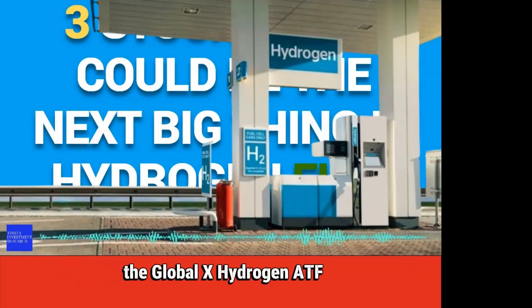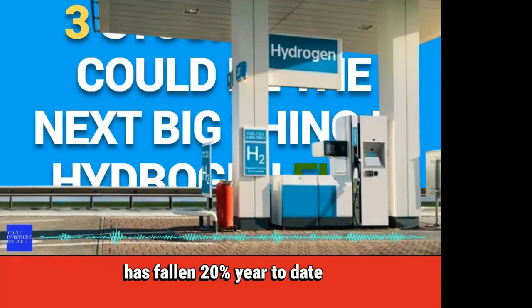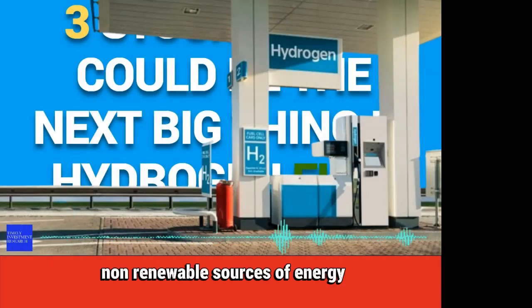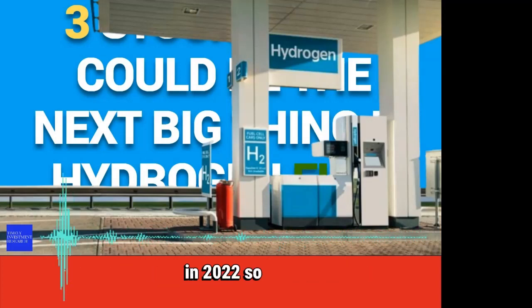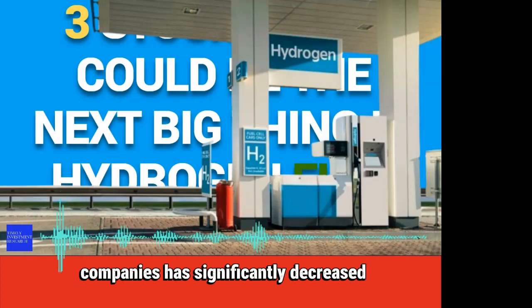The Global X Hydrogen ETF, which holds 29 different hydrogen energy companies, has fallen 20% year to date. Non-renewable sources of energy are not as expensive as they used to be in 2022, so the attractiveness of renewable energy companies has significantly decreased.